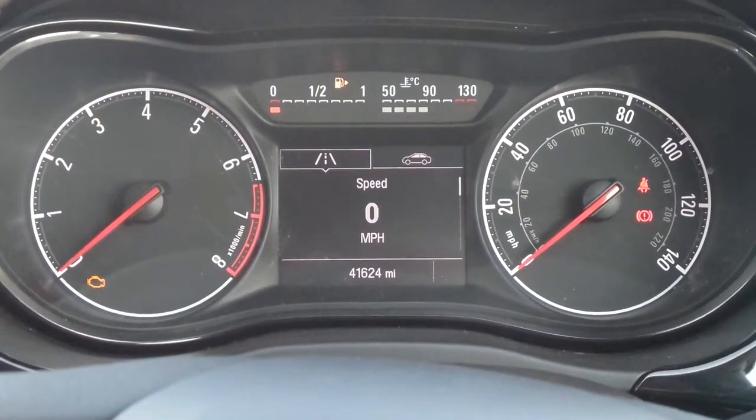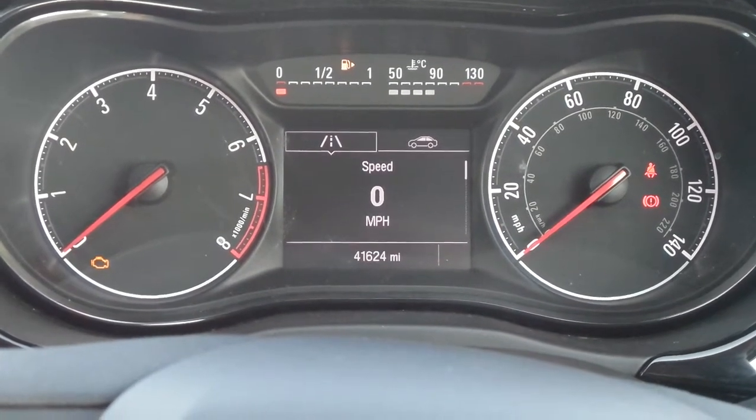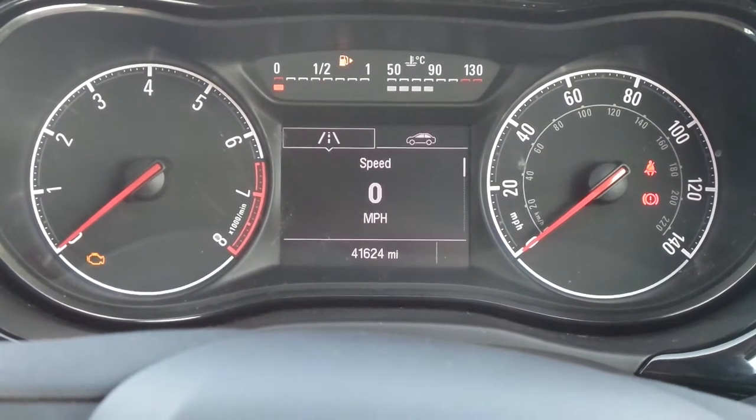The current mileage is 41,624. If you'd like any more information or to make an appointment, please contact a member of the sales team on Nottingham 851 0211.